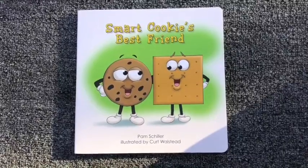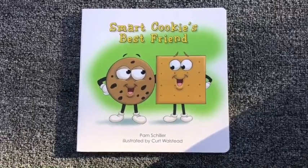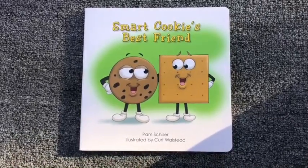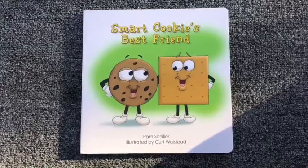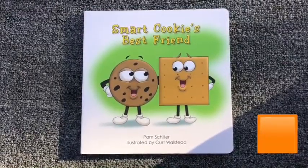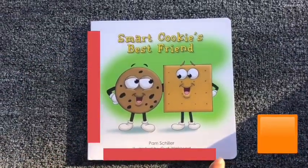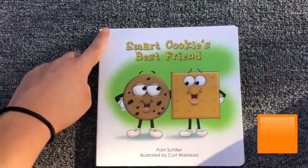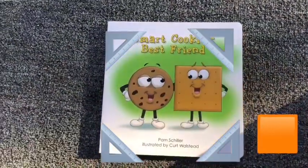So today we are going to be reading this book. But before we get started, does anyone know what the shape of the book is? That's right, it's a square. It has four sides and four corners too. This is a square.